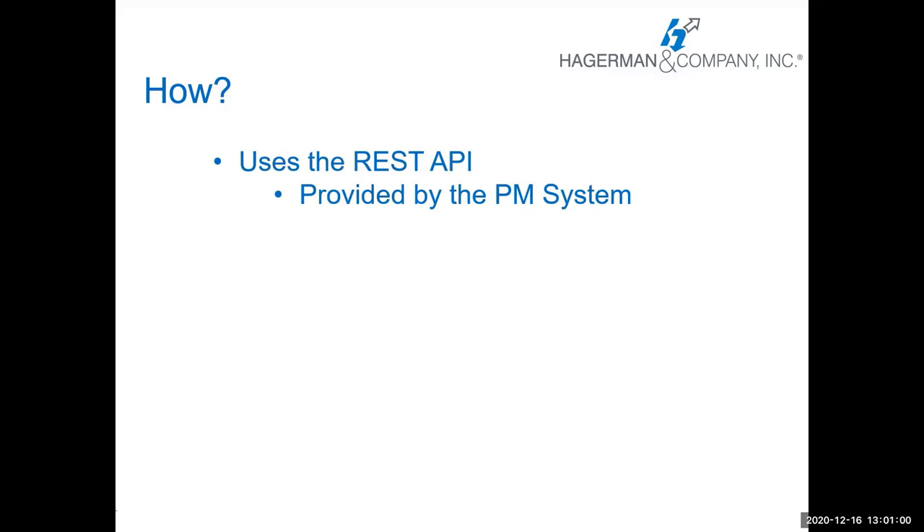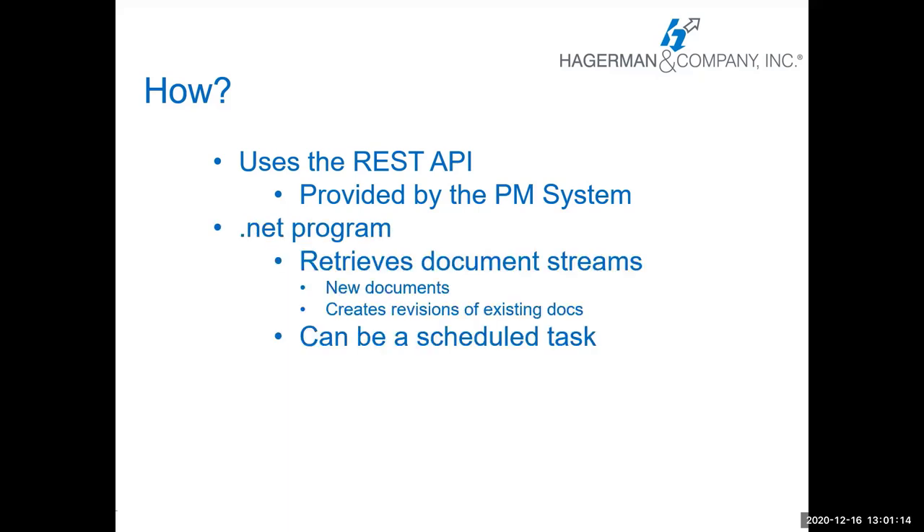So how do we pull those documents from your project management system into Meridian? We use the REST API available from most cloud platforms — that is provided by the project management system, not something we create. Then we write a .NET program that retrieves the document streams. It can retrieve new documents, the last version of a document, or create revisions of existing documents. You can schedule this task to run on a frequency that makes sense for your organization — some do every day, some once a week for closeout information. You can schedule it for all active projects or trigger it at closeout when the project is substantially complete or closed.